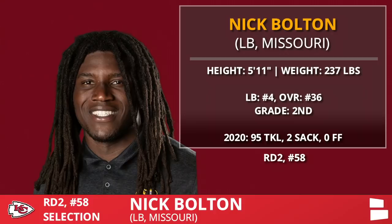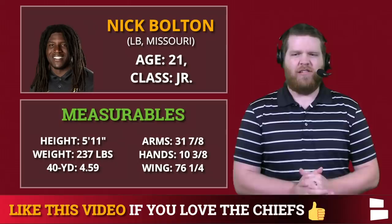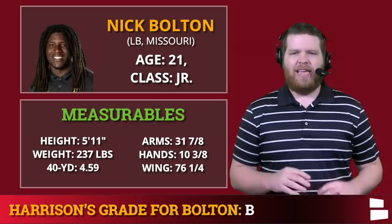A pair of second round picks — we'll go in chronological order. Nick Bolton, the linebacker out of Missouri. I like this pick. I didn't think off-ball linebacker was the biggest need for Kansas City, but it was certainly a need. He played at Missouri so they could watch him locally, making visits easier. Modern linebacker — a little undersized at 5'11", 237 — but a sideline-to-sideline guy. I think he's a three-down linebacker in today's NFL. I'll give it a B.